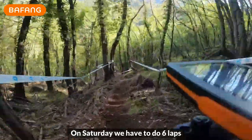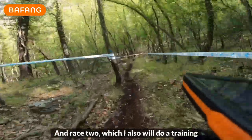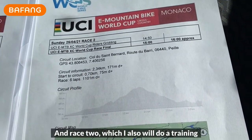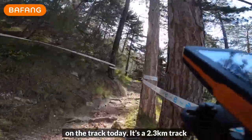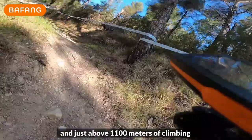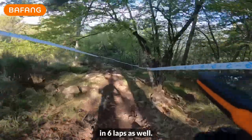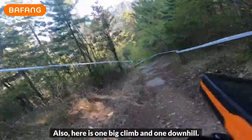On Saturday we have to do six laps for a total of 1,200 climbing meters. Race two, which I'll also do a training run on today, is a 2.3-kilometer track with 117 climbing meters and just over 1,100 meters of climbing in six laps as well — one big climb and one downhill.